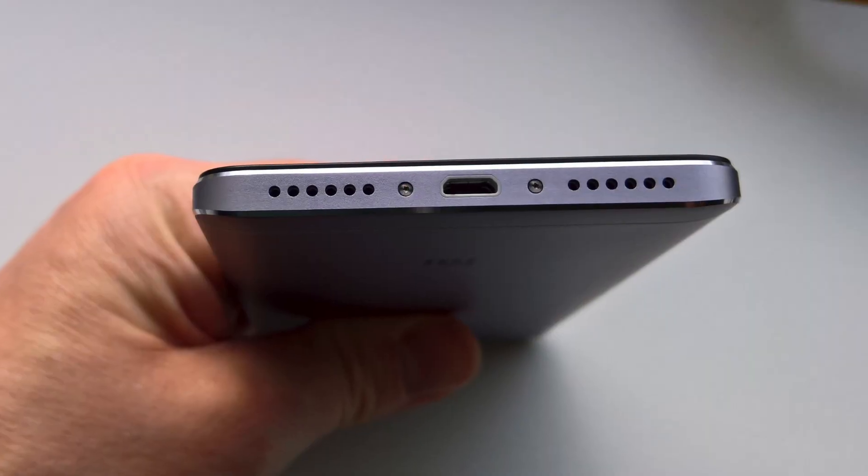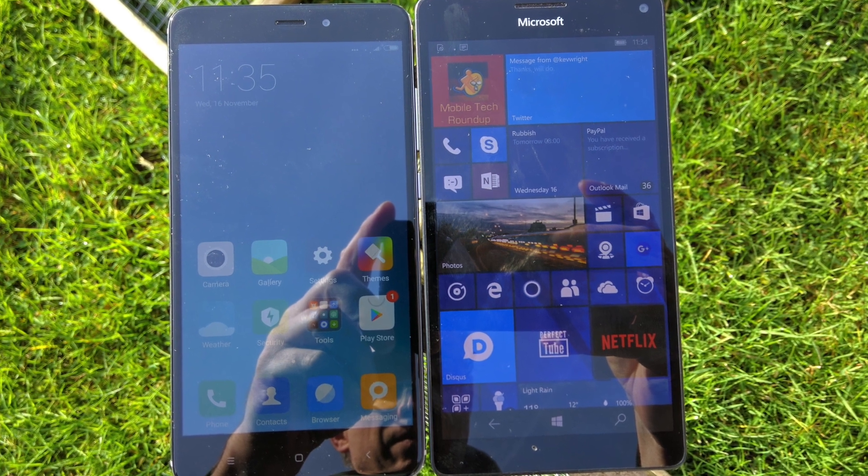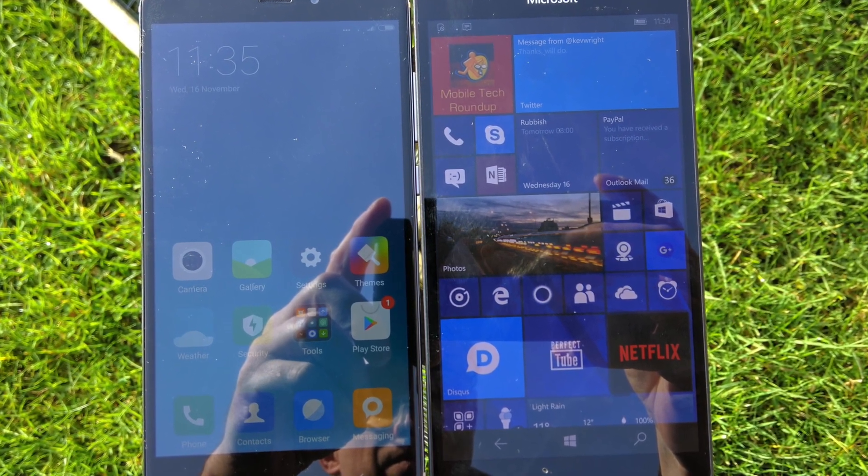A few other hardware notes. The Redmi Note 4's speaker is mono — the left grille at the bottom is a cosmetic dummy. Volume and quality aren't terrible; it's a typical mid-price phone speaker, but it's not going to blow anyone away. The otherwise great display is pretty poor in direct sunlight, at least compared to other 2016 smartphones — probably a limitation of the bill of materials for the screen component, and possibly forgivable for the price.